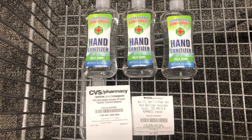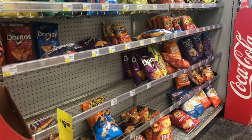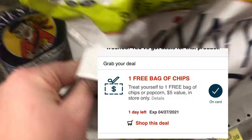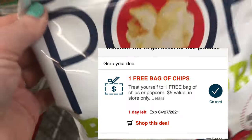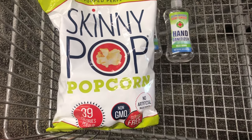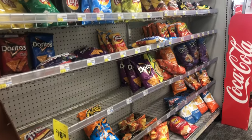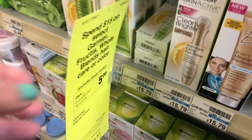Stay tuned till later in the video because this deal actually gets even better. The next freebie I'm picking up is one I received from a CVS text alert. If you haven't signed up for text alerts yet, I recommend doing so. The CRT I received is for one free bag of chips or popcorn. I'm going to pick up some Skinny Pop — I really enjoy it. It's priced at $4.19 but this CRT makes it completely free. The chip aisle in my store is looking pretty bare, so a lot of people must have gotten this CRT in my area.